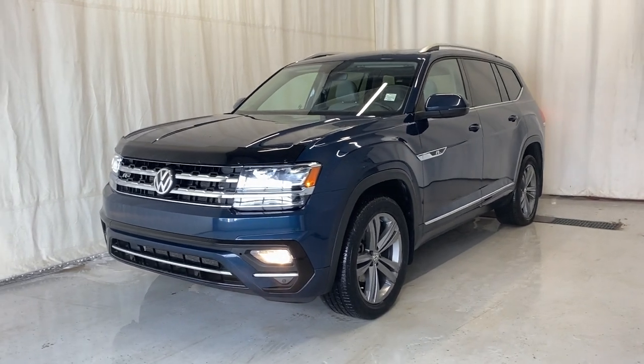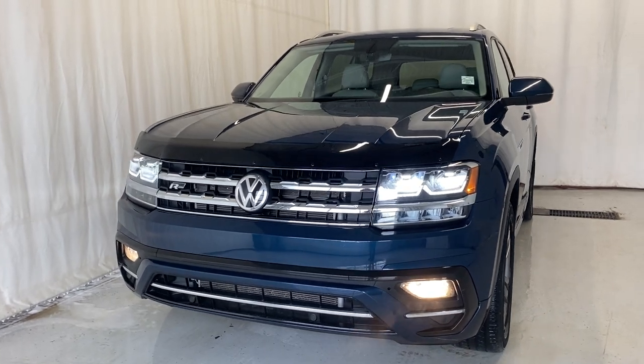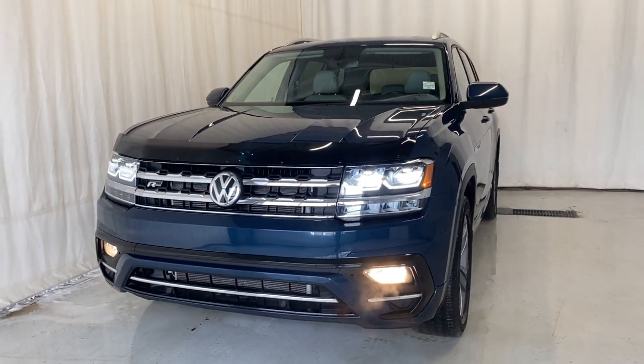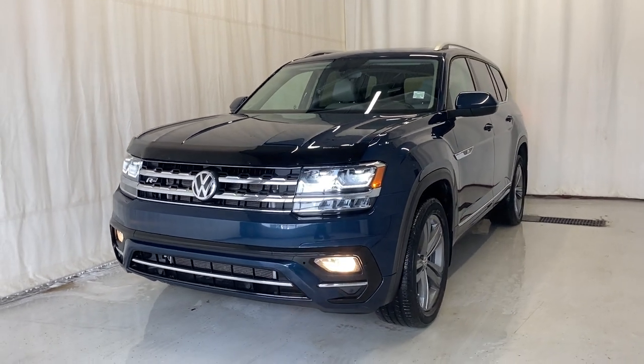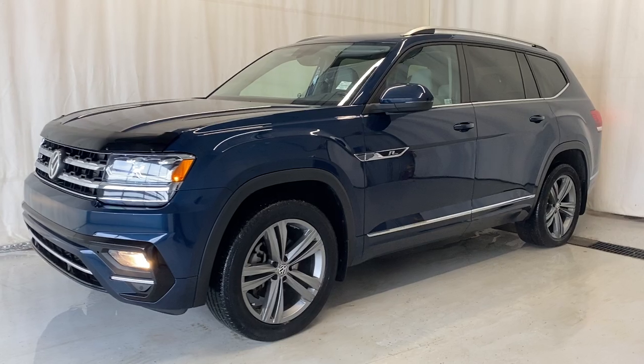This is the 2019 Volkswagen Atlas Highline with the R-Line package, featuring 4Motion all-wheel drive, a 3.6-liter V6 engine with an 8-speed automatic transmission, finished in Tourmaline Blue metallic.